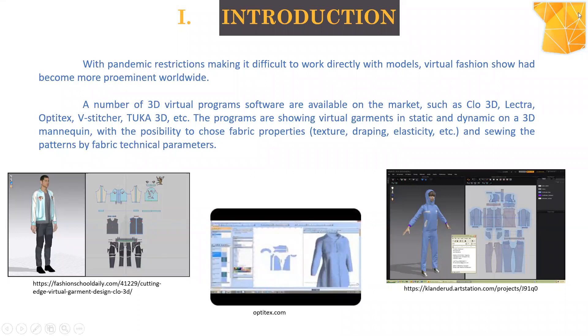Introduction. Especially in the past year, 3D fashion has improved very well. Cloud3D has a friendly interface. In fashion, there are many samples to create, and that means also a lot of waste of material. Cloud3D is a faster and suitable solution for designers and pattern makers. On the market, there are available a number of 3D virtual programs like Cloud3D, Electra, Optitex, Vistitcher, Tupa3D, etc.